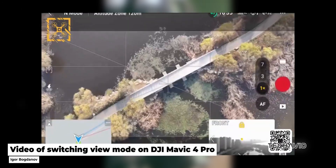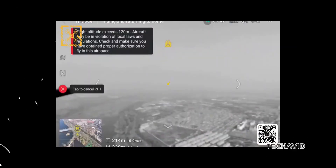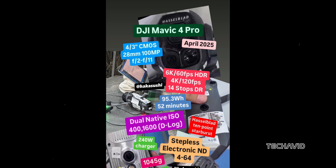And this time, he's claiming some groundbreaking features for the Mavic 4 Pro that might just shake up the drone world. We're talking about an internal electronic ND filter and dual native ISO — features that could put this drone in a league of its own. Let's dive into the rumored specs because there's a lot to unpack here.